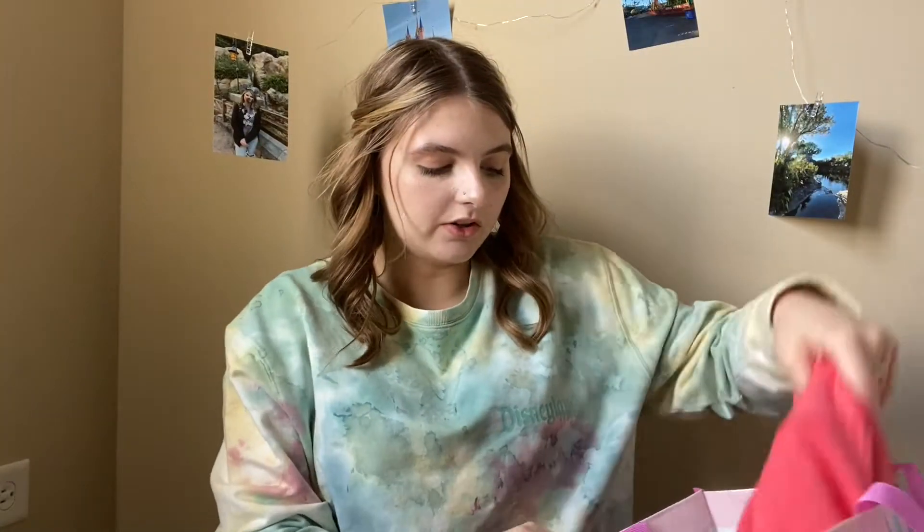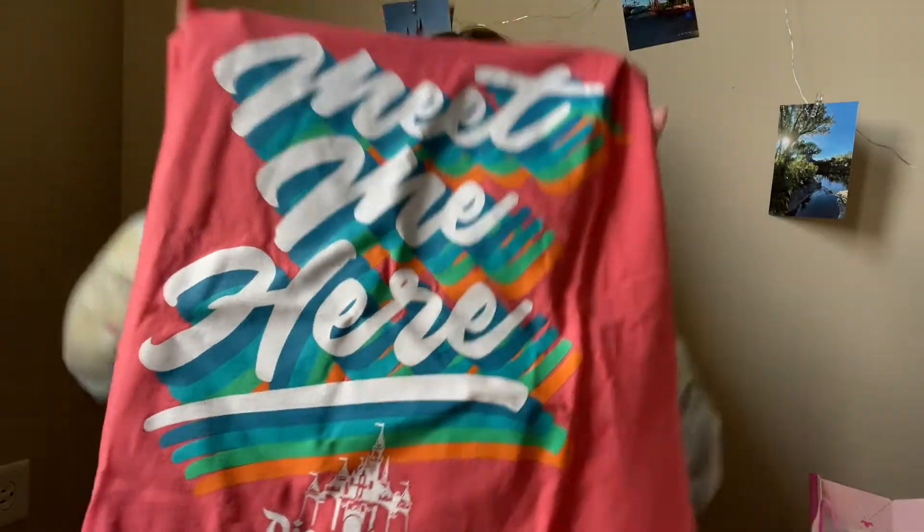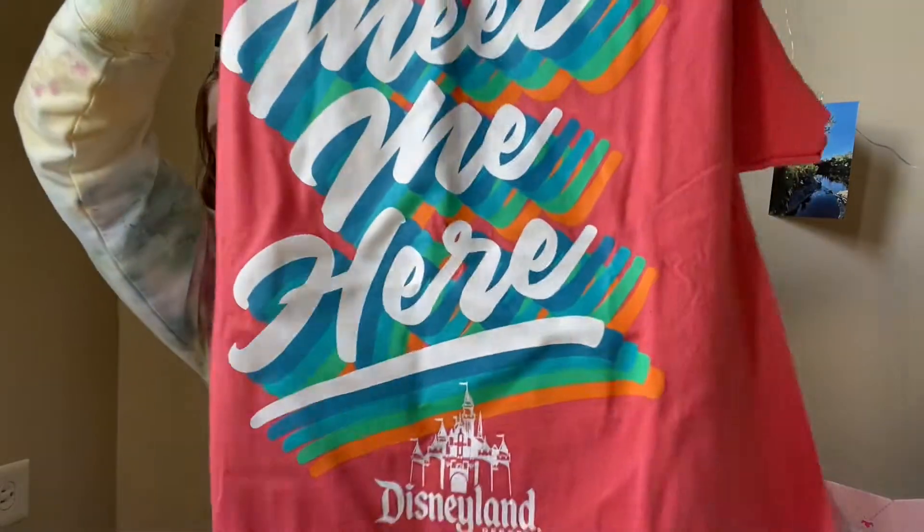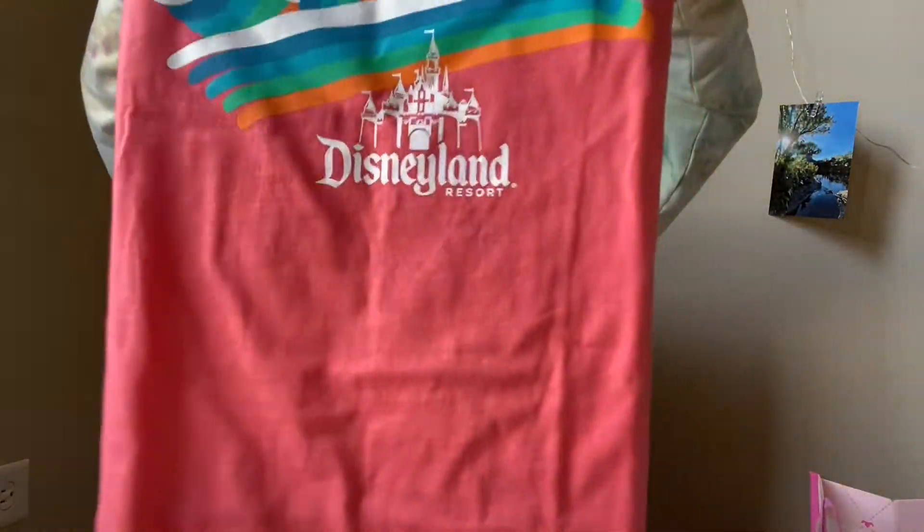I have another t-shirt that I purchased. It says 'Meet me here' and it says 'Disneyland Resort.' It is a cute coral color and it's got blue, orange, and green on it. I just thought it was really pretty and I love the font on it. This one was also $5.98, and I got this one in a medium because they didn't have a small. It's a really pretty coral color.